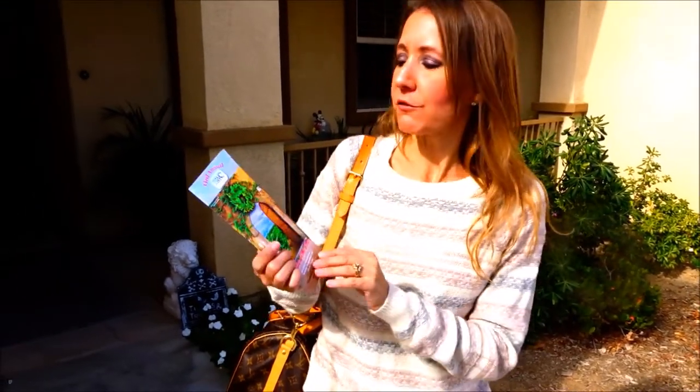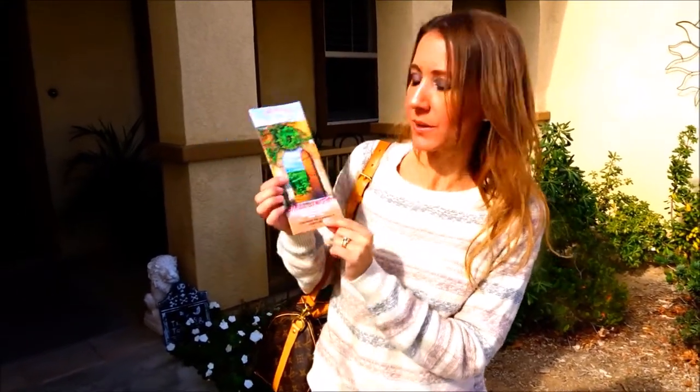Hi everybody! Welcome back to another awesome day, another awesome vlog. Today I am headed out to Temecula Wine Country for the 33rd Annual Holiday Home Tour. I'm really excited. I'm hoping to see some really beautiful homes decorated for Christmas. This is put on by the Temecula Valley Women's Club every year, so if you're interested, keep an eye out for it next year around this time. Let's get going!